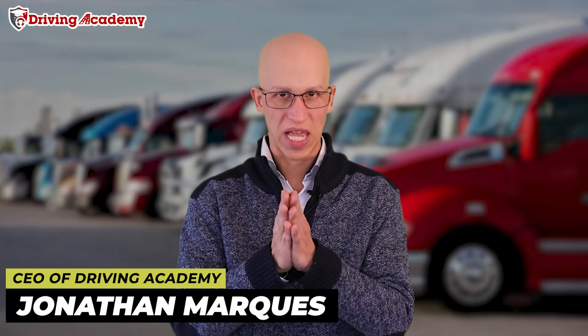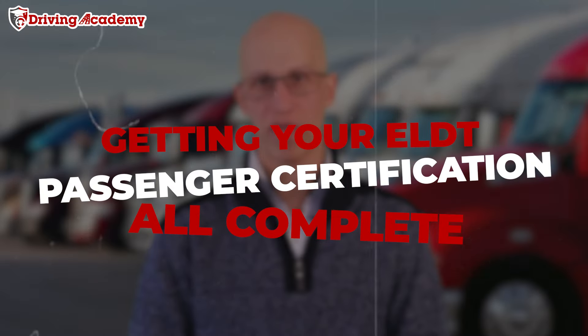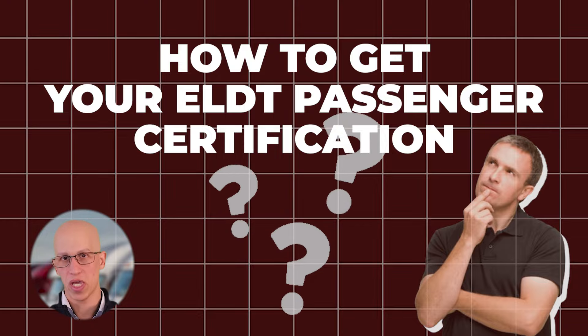Hello everyone, it's Jonathan here, founder of Draven Academy. And if you're watching this video, that means that you are interested in getting your ELDT passenger certification all completed. So in this video, we're going to give you the step-by-step guide on exactly how to get your ELDT passenger certification.